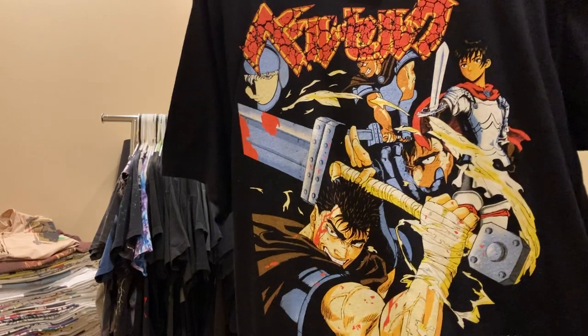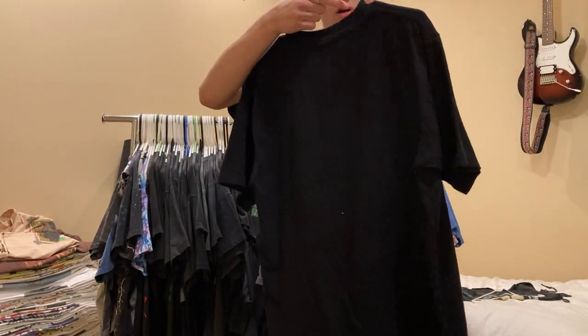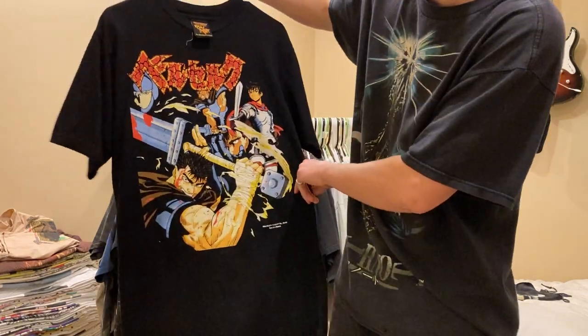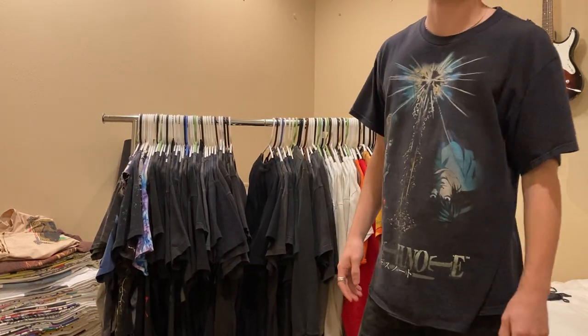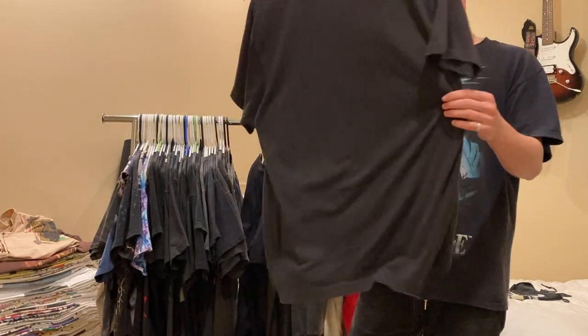Next up is this rain street boot - it's a Berserk, size large. Really sick print - Guts right there. Berserk tees are hard to find. It would be really sick to own a 90s one, but paying like two grand wouldn't be that sick.